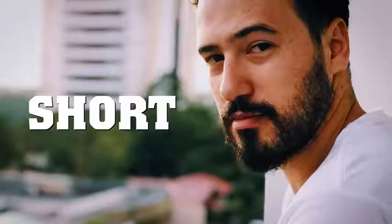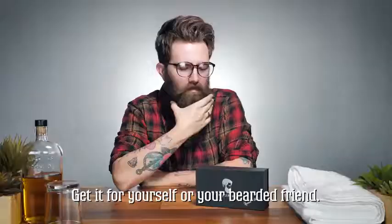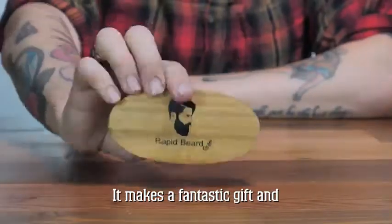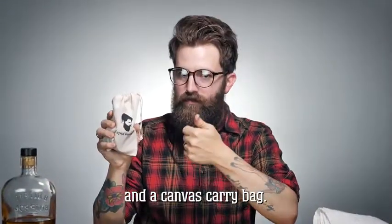Big, small, long, short, thick, thin, coarse — you name it. Get it for yourself or your bearded friend. It makes a fantastic gift and comes packed in a premium gift box and a canvas carry bag.